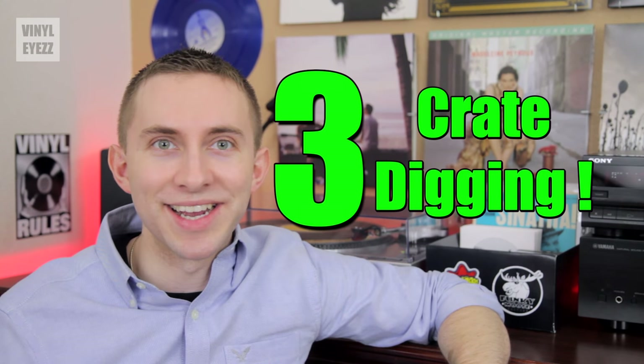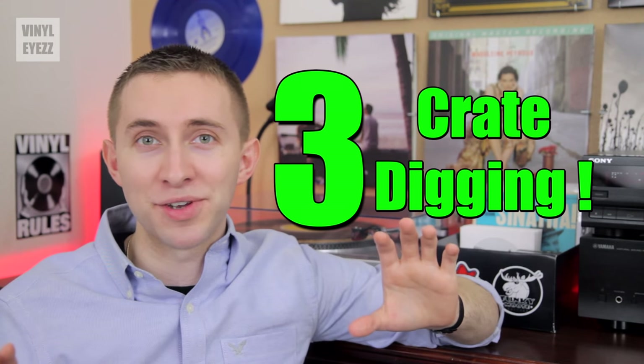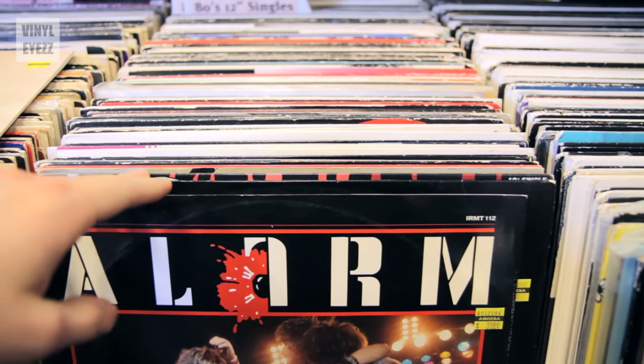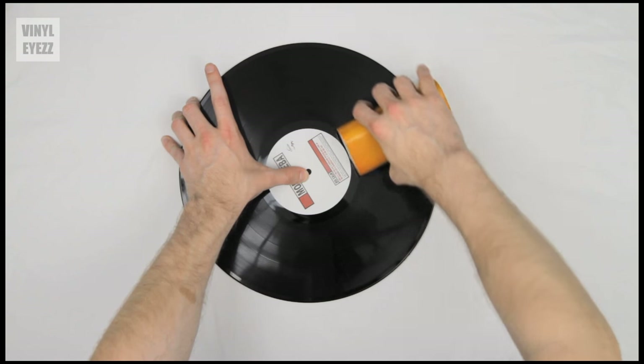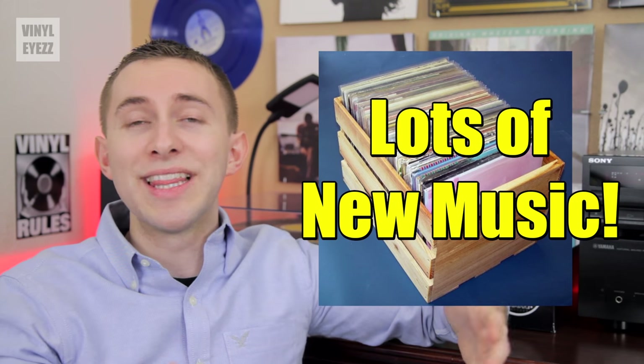Number three: crate digging. Crate digging has to be one of the most fun things about this hobby. There's something really magical about going to your local record shop and digging through the bins trying to find some great music. There's a ton of great stuff in those bins just waiting to be discovered. A lot of those records just need to be cleaned and then they're gonna reveal all the awesome music trapped within their grooves. And by crate digging you're gonna discover a lot of new artists that you might fall in love with.